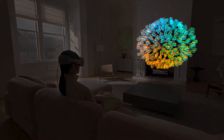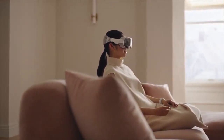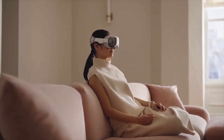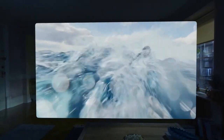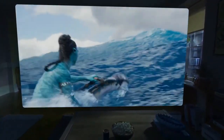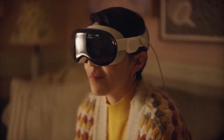This is a first-gen product, so they'll probably get reduced in size in future generations. The other big con is the battery — it only has about two hours if it's not plugged in. So you're either going to be tethered or can walk around the house for a bit. In one of their clips they showed people watching the Avatar movie, but you'd have to plug it in halfway through unless you're tethered. And the price — did I mention the price? $3,499 USD.